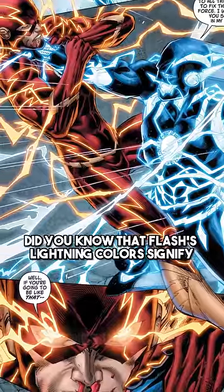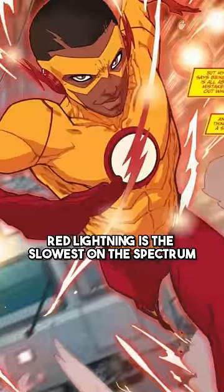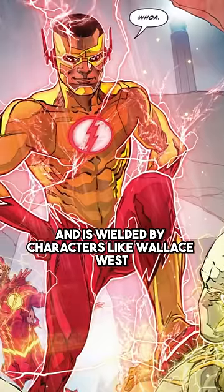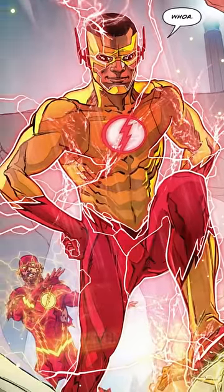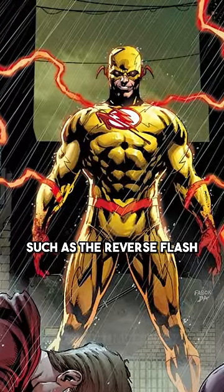Did you know that Flash's lightning colors signify different connections to the Speed Force? Red lightning is the slowest on the spectrum and is wielded by characters like Wallace West in the New 52. It can also represent a negative connection to the Speed Force, such as the Reverse Flash.